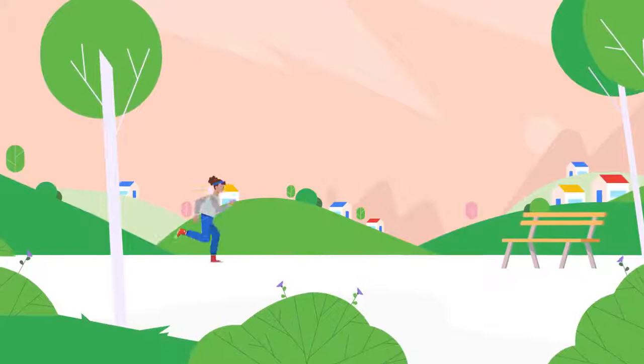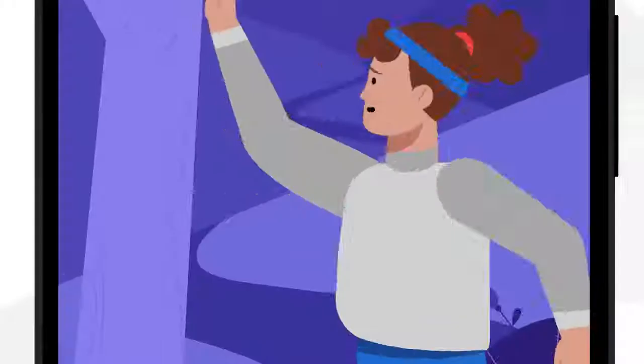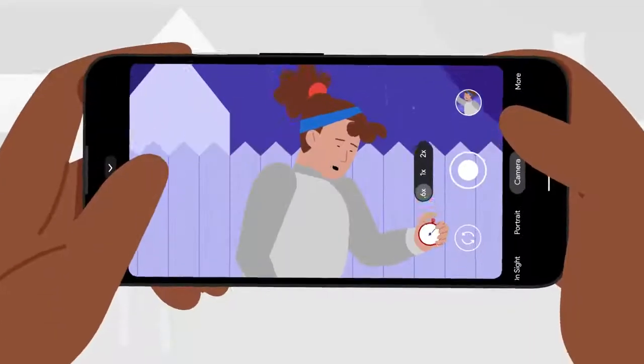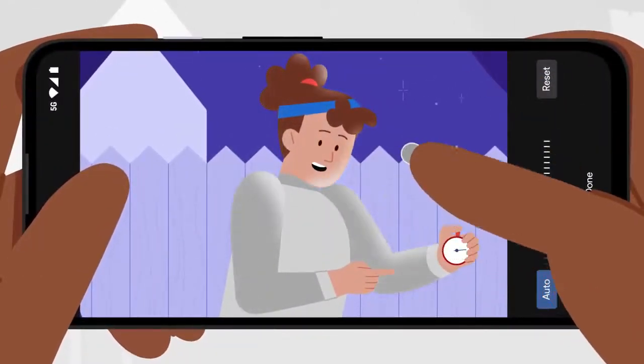Make more memories. The cameras include new ultra-smooth panning with cinematic pan, in addition to features such as Night Sight that now works with Portrait Mode, Live HDR Plus, and Portrait Light, which adds studio-quality light to your portraits.